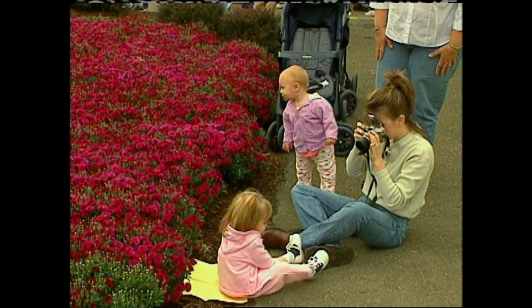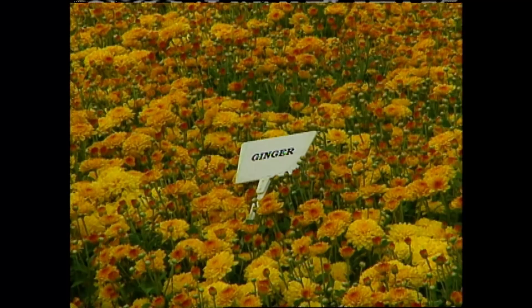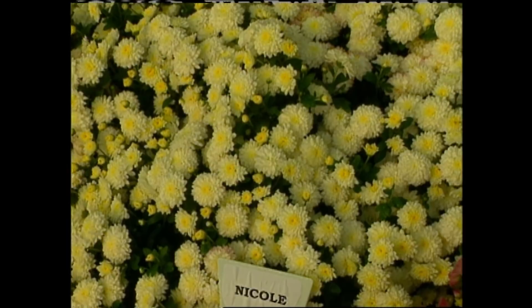In fact, I just met a young lady this morning. Her name was Nicole. And I said, oh, we have a Nicole over in the garden. She said, yes, I know. The whole name and flower association is a lot of fun. But it's important to remember that mums are a great way to extend color in our gardens well into the fall.